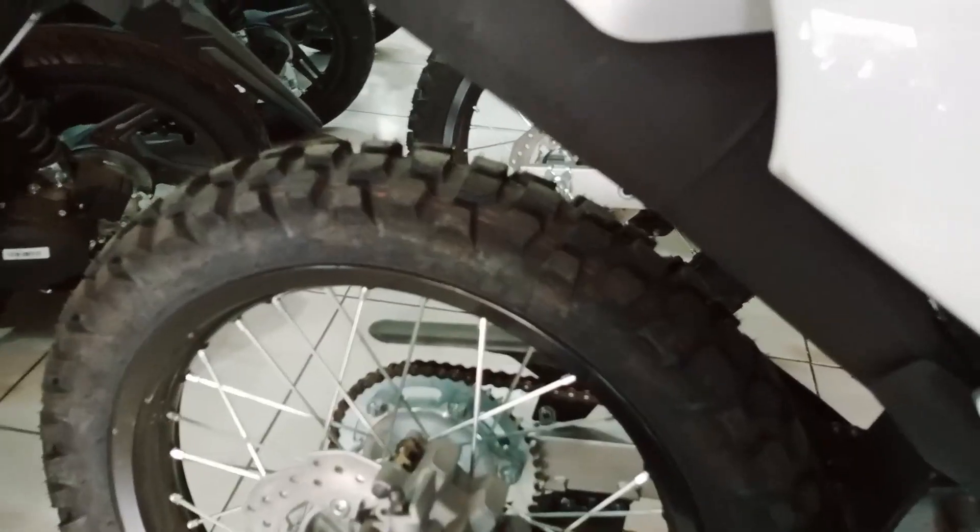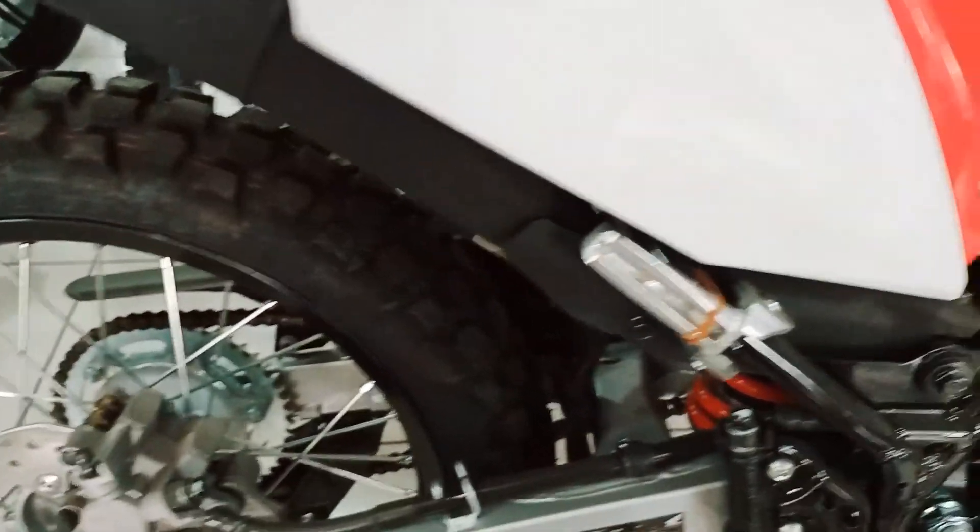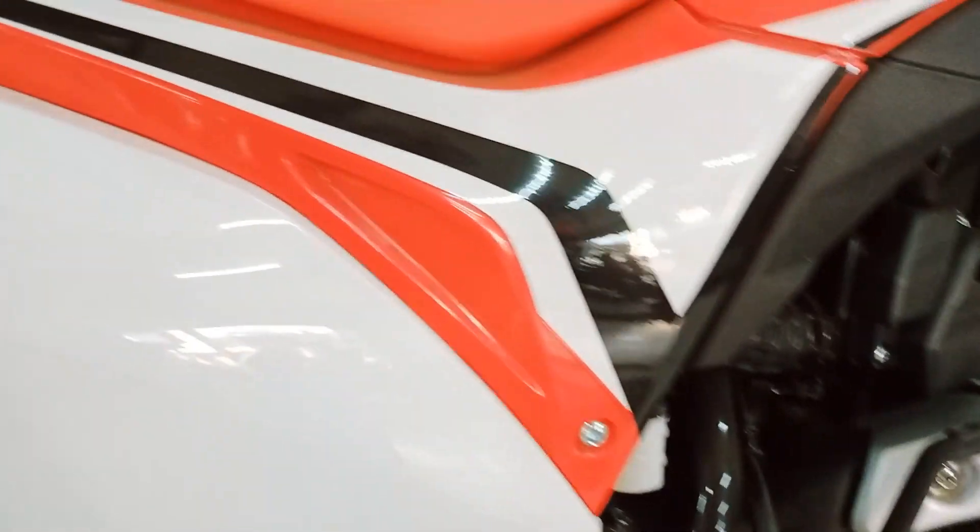The rear tire is still IRC and has a 4.10 by 18 size, using black rims to add an extra aggressive look. The seat features a brighter red leather and is waterproof.